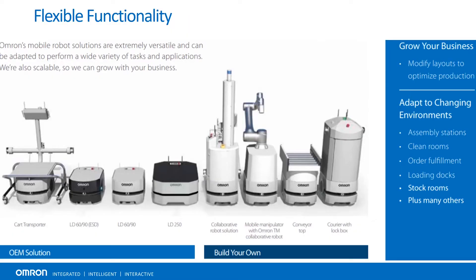The first thing I want to go over with OMRON's system is flexible functionality. OMRON's mobile robot solutions are extremely versatile and can be adapted to perform a wide variety of tasks and applications. We're also scalable, so we can grow with your business.